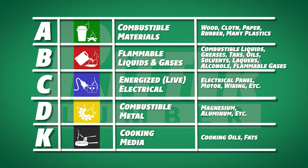Class B is for flammable liquids, combustible liquids, greases, tars, oils, solvents, lacquers, alcohols, and flammable gases. Class C is for energized electrical equipment. Class D is for combustible metals, and Class K is for cooking appliances that involve combustible cooking media such as oils and fats.